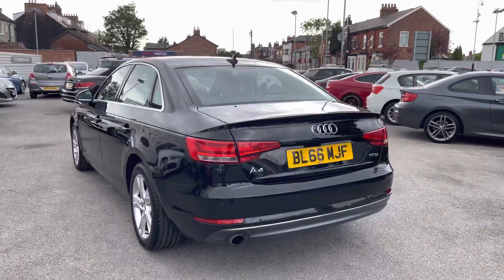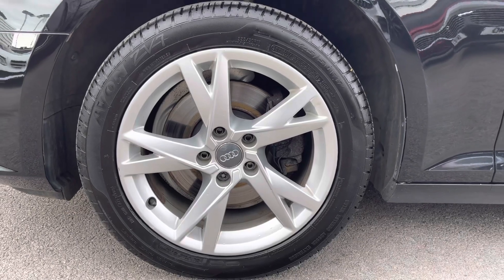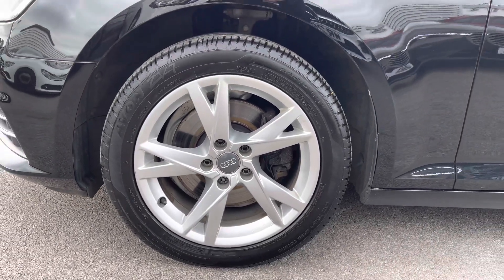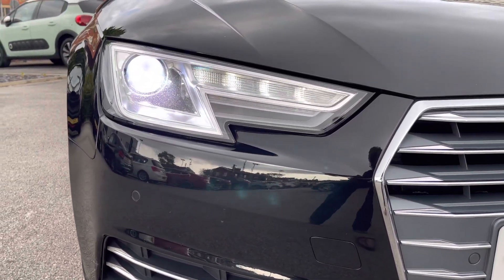It does come with three previous Audi services. It does sit nicely on 17-inch alloy wheels. You do have xenon headlights which light up the road nicely, providing you with great visibility.